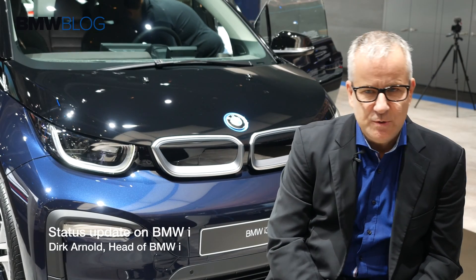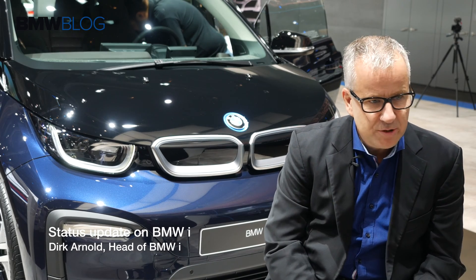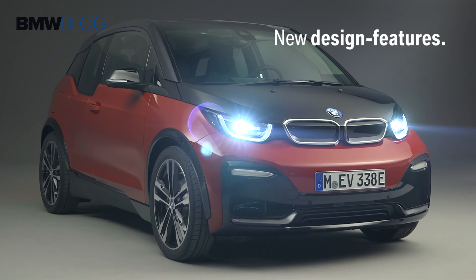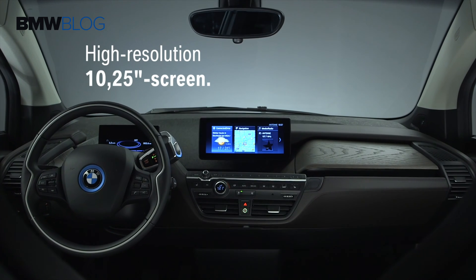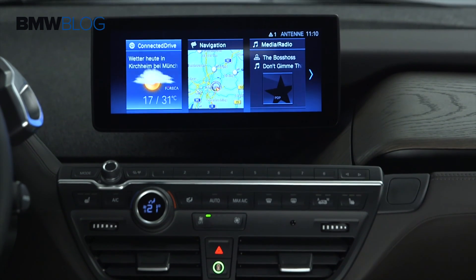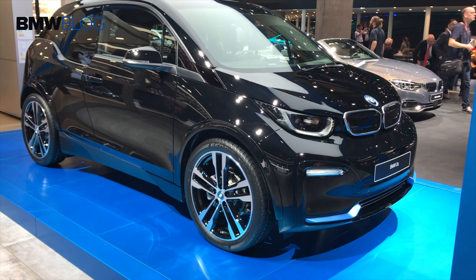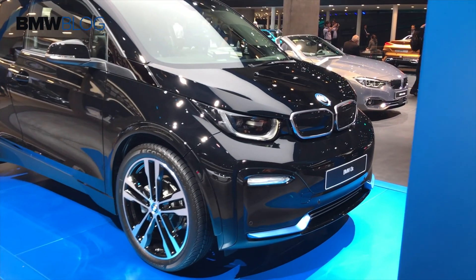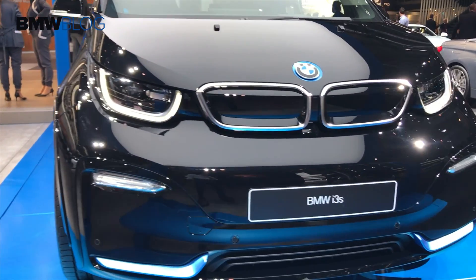With the i3 facelift we introduced a new updated design. Starting with the front bumpers, we now have LED lights. For many i3 customers, it's important that we updated the user interface to the next generation. From a technical standpoint it is the same car — it's more about a refresh for the exterior design, some points for the interior design, and the user interface.